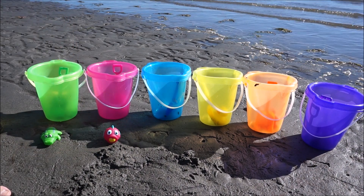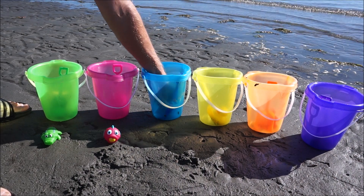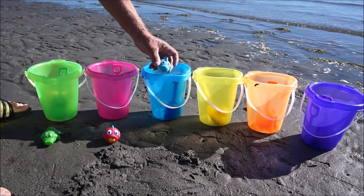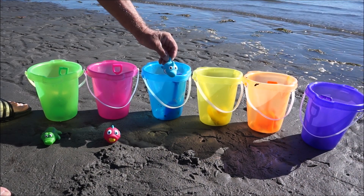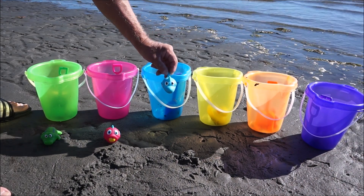Pink! What's in the blue bucket? A blue shark — sharks swim in the water!